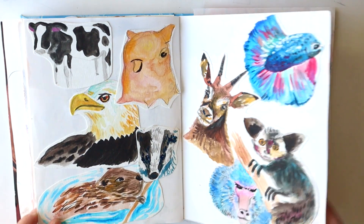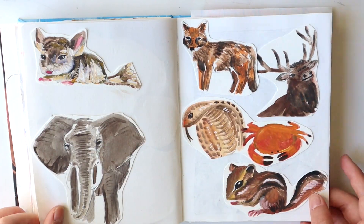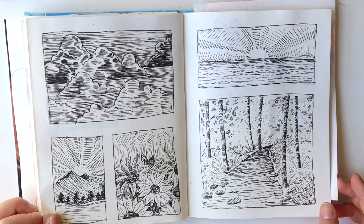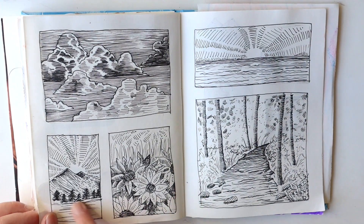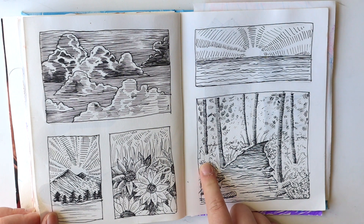More animals, and then this one is just pen drawings of landscapes again. I think this is very Van Gogh-y, kind of — this does not measure up to his level of...